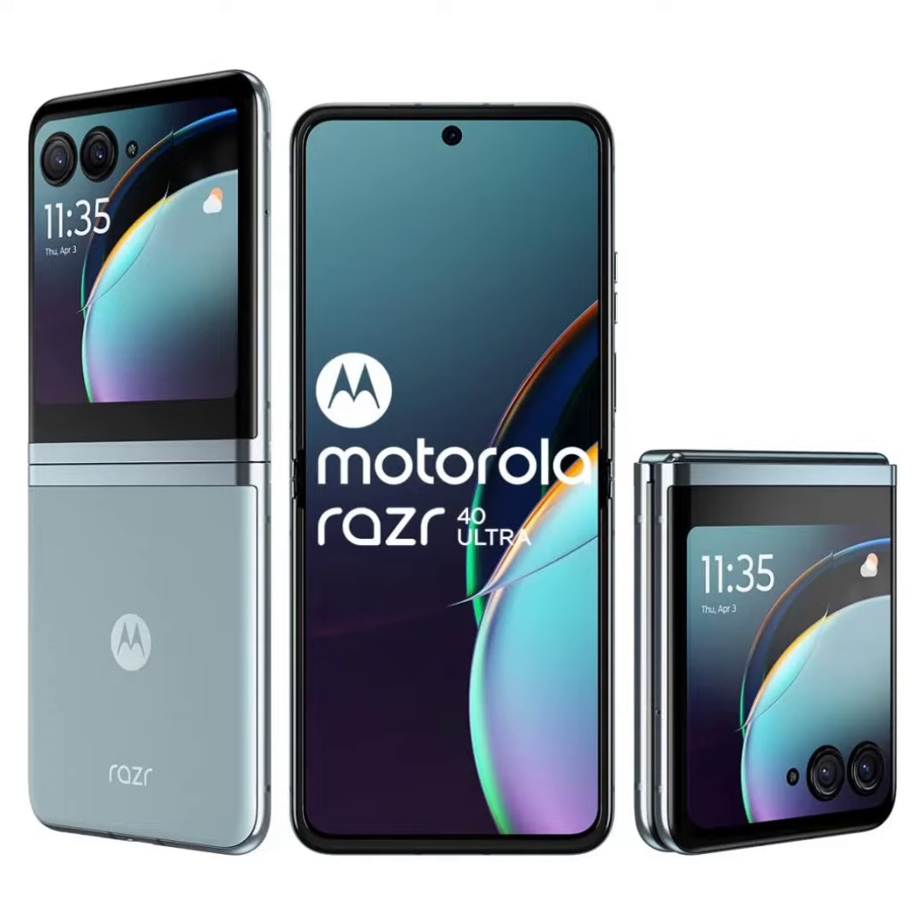The Moto Razr 40 Ultra features a 6.79-inch main pOLED display with FHD+ resolution, a 165Hz refresh rate, and a peak brightness of 1,400 nits, supporting HDR10+. Additionally, it comes with a 3.6-inch cover display.